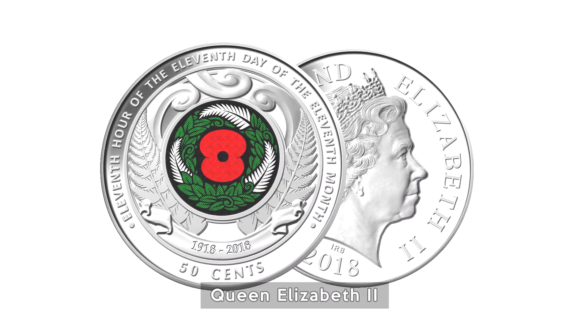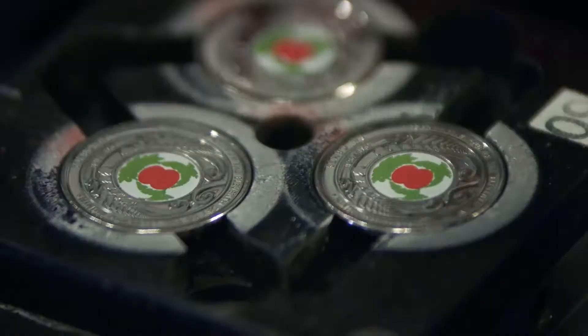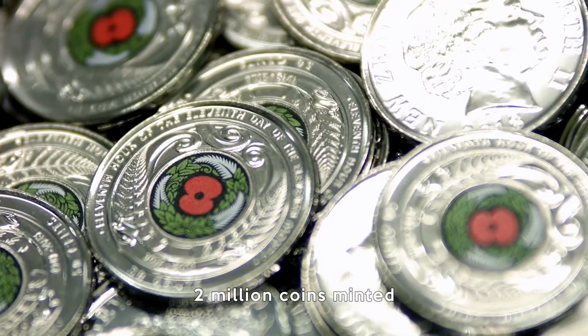Its standout feature is the use of colour, created using computer-aided technology by the Royal Canadian Mint. The coin was made available throughout New Zealand as legal tender.